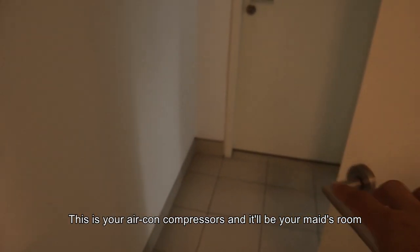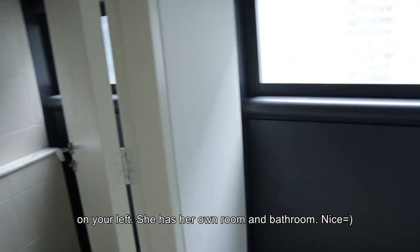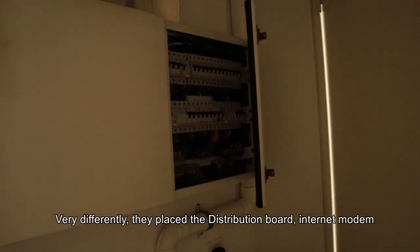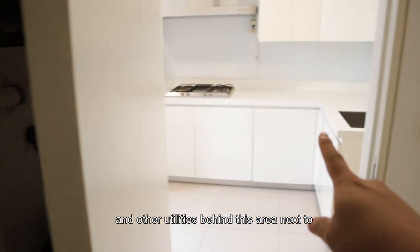The maid has her own room and her own bathroom — nice. Something I noticed is that they've placed the DB box, the telecom box, and all the utility boxes behind this area, next to the kitchen — very neatly done.